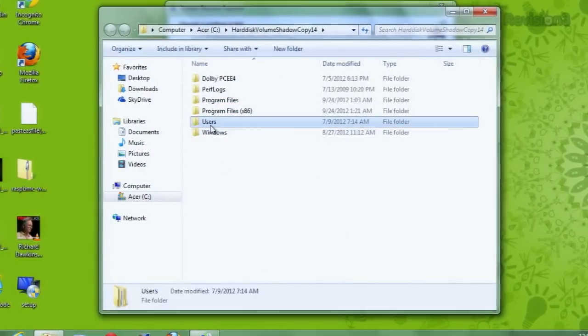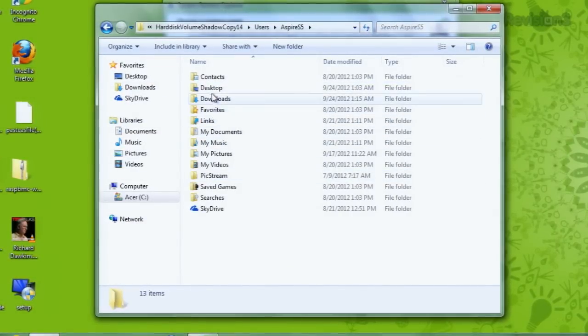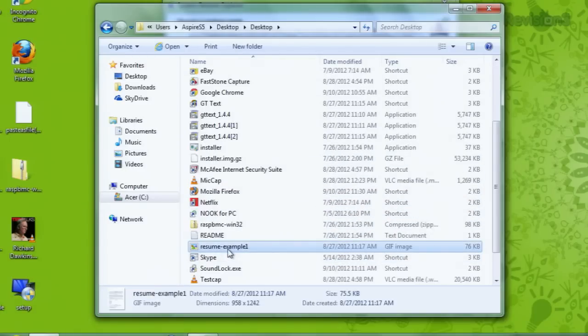Now you can go through all of those folders. For example, I lost my resume — that's no good. We're going to find this on the desktop, and here we go. Here's all our backed up files from that System Restore Point. And if we scroll down — oh, thank goodness — now I can actually get a new job.